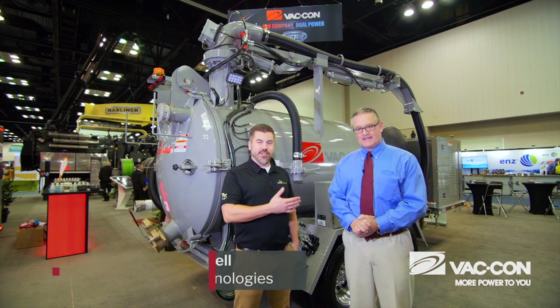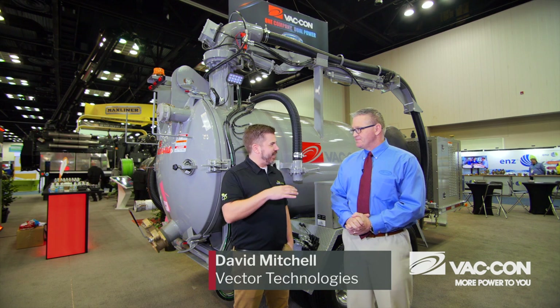Brad Bisnett here at the WET Show in Indianapolis, and I'm with David Mitchell, President of Vector Technologies. David, what are we doing here in the Vacon booth?